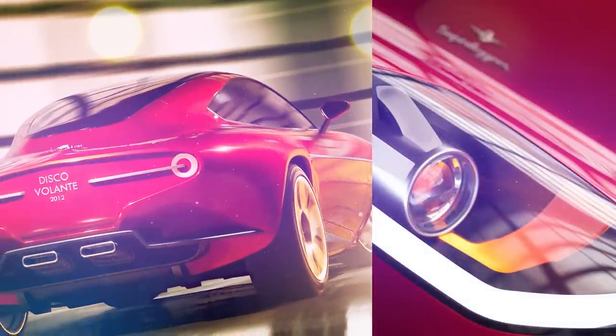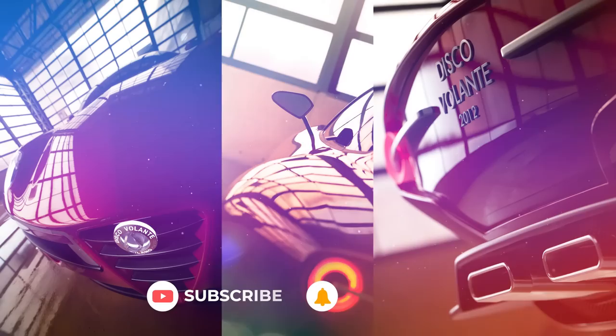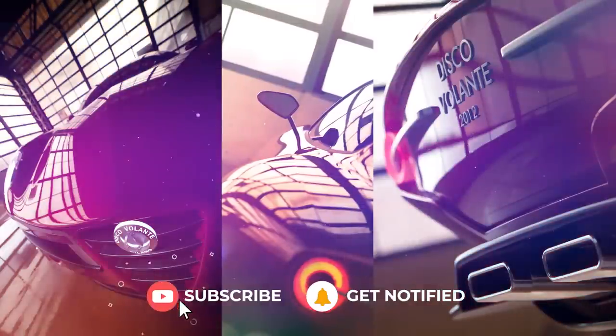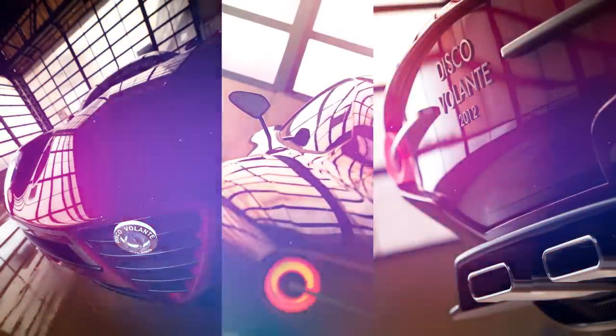Before we move on, we'd just like to say thank you very much for watching this video — we really do appreciate it. If you enjoy it, please do hit that like button, and then we'll talk about a non-Italian Touring Superleggera.